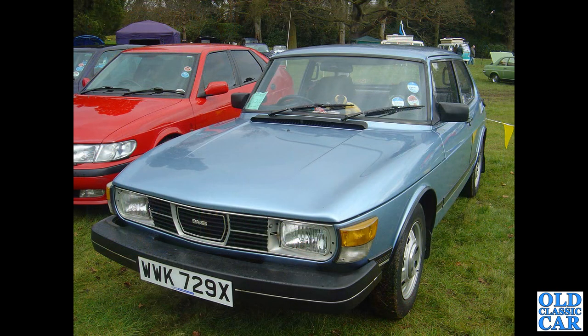Now a 1981 two-door Saab 99 — quite a late example of the breed. The later GM 900 is alongside.